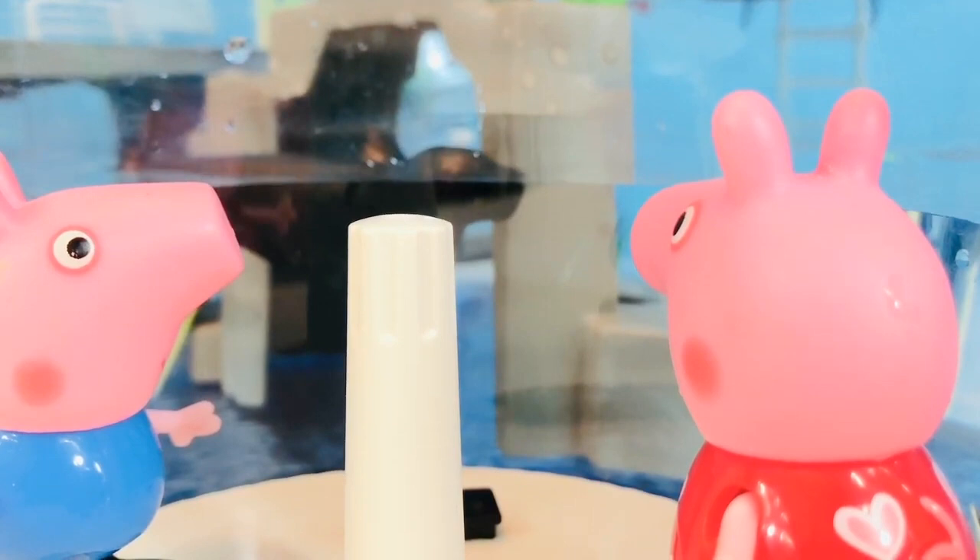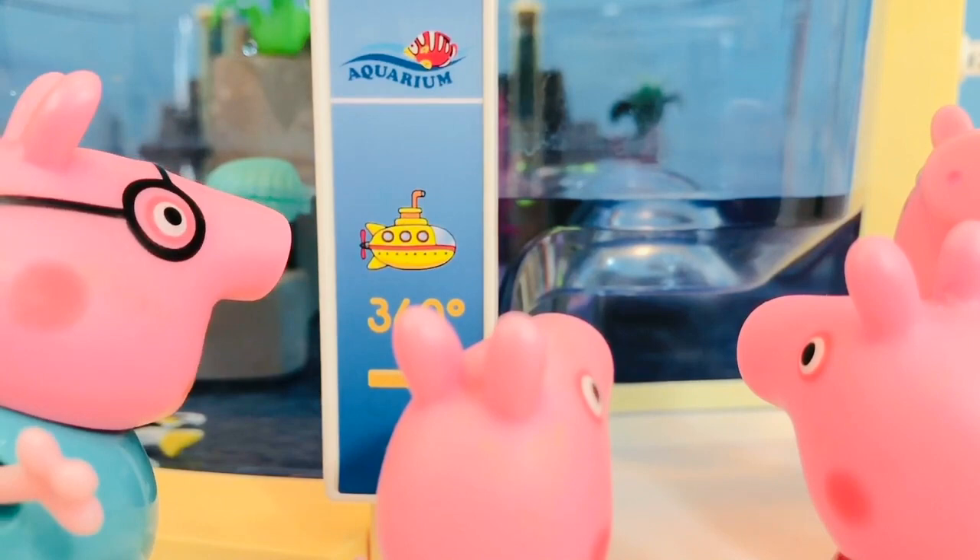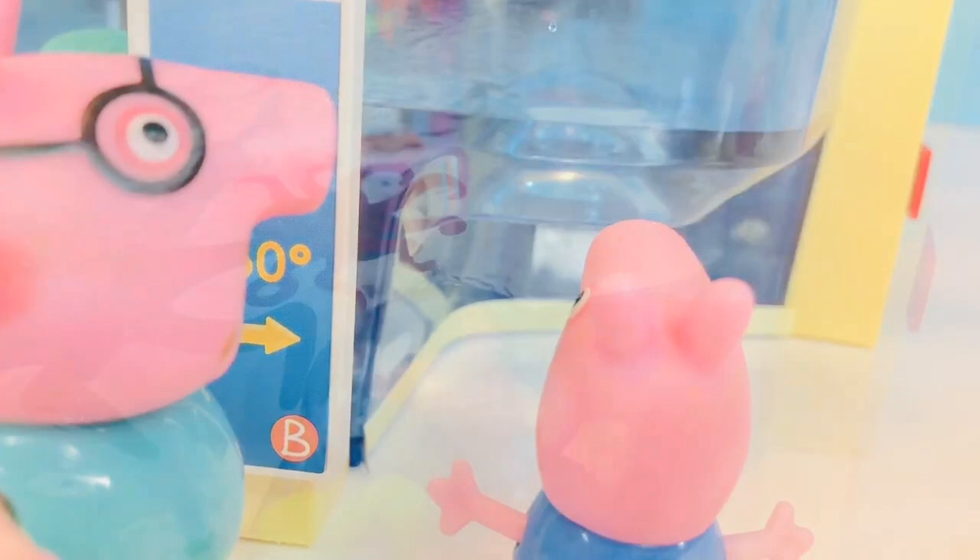Now we are going to the 360-degree submarine window. It's over here to our right. I can see a green seahorse. You go have a look, George. Octopus! Octopus!